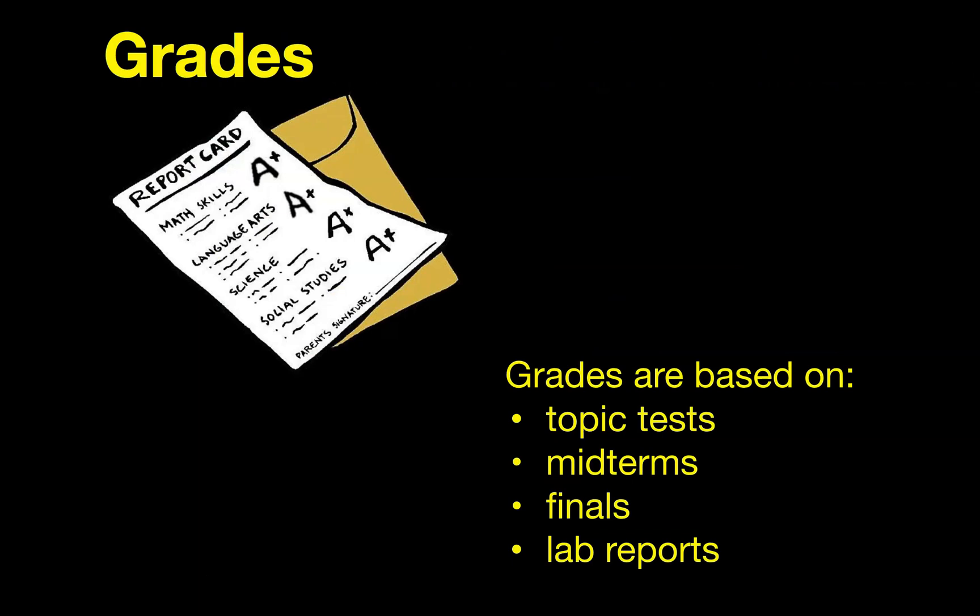How about grades? How is the class graded? Grades in this class are based on a number of different things. For the most part, the grades include topic tests, midterms which we do in the middle of every semester, final exams which are at the end of every semester, and also lab reports. The grade breakdown and weighting is based on a similar weighting to what is done on the IB test itself, which takes place at the end of year two. Everything about this class is designed to mimic and prepare you for the IB test that occurs at the end of the course.